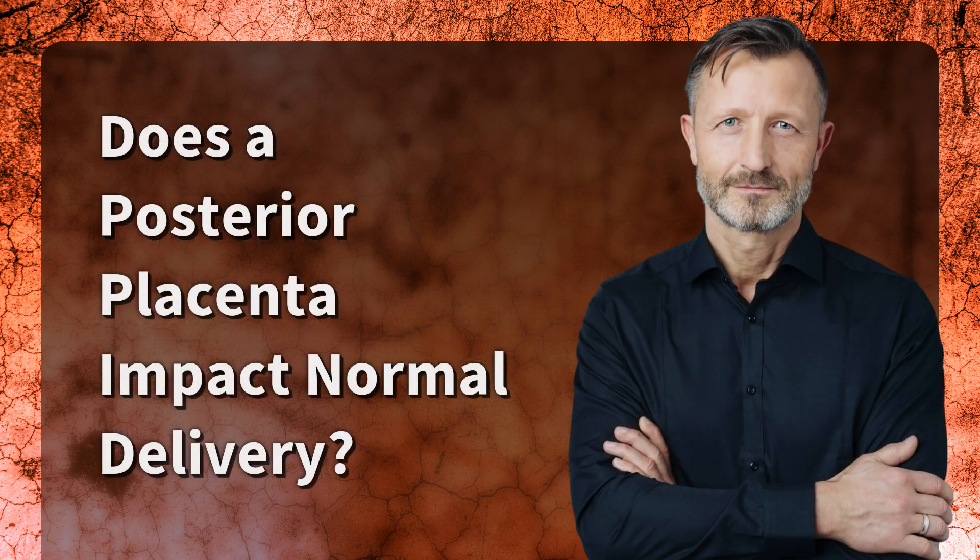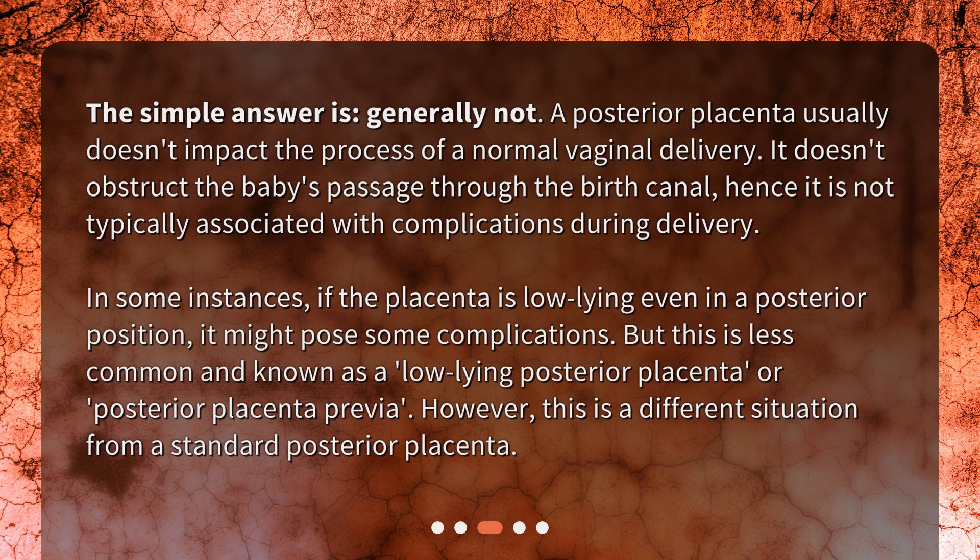Does a posterior placenta impact normal delivery? Generally not. A posterior placenta usually doesn't impact the process of a normal vaginal delivery. It doesn't obstruct the baby's passage through the birth canal, hence it is not typically associated with complications during delivery. In some instances, if the placenta is low-lying even in a posterior position, it might pose some complications — known as a low-lying posterior placenta or posterior placenta previa. However, this is a different situation from a standard posterior placenta.